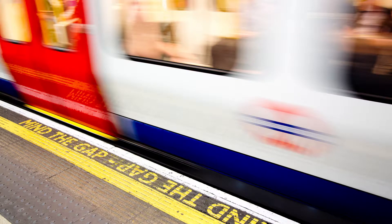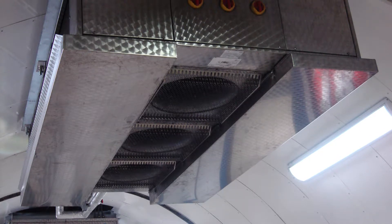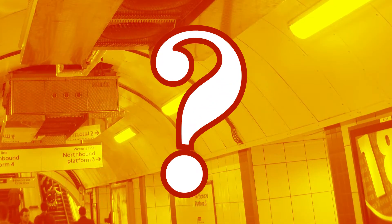Trains push air through the tunnels, which helps to cool things down a bit. Ventilation shafts suck out hot air, and sometimes fans are used on hot stations to create a cool breeze. But why does the underground get so hot? It's all because of how the tube network was built. Let's take a closer look.